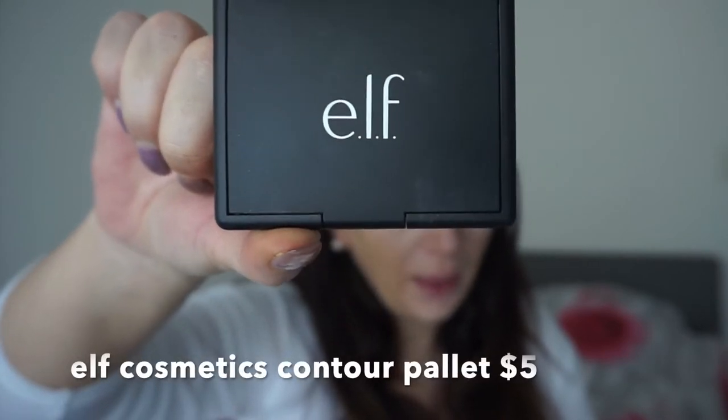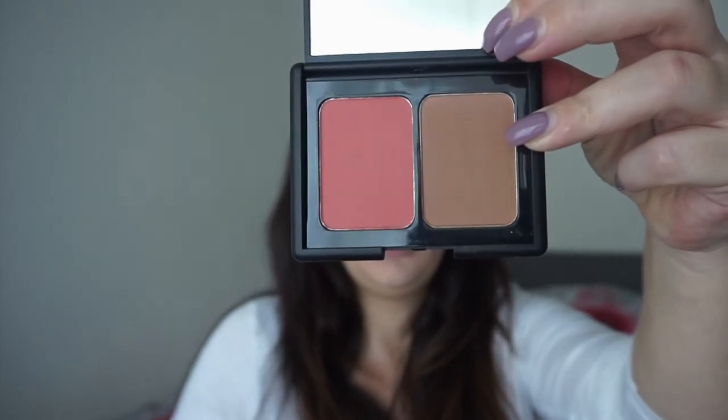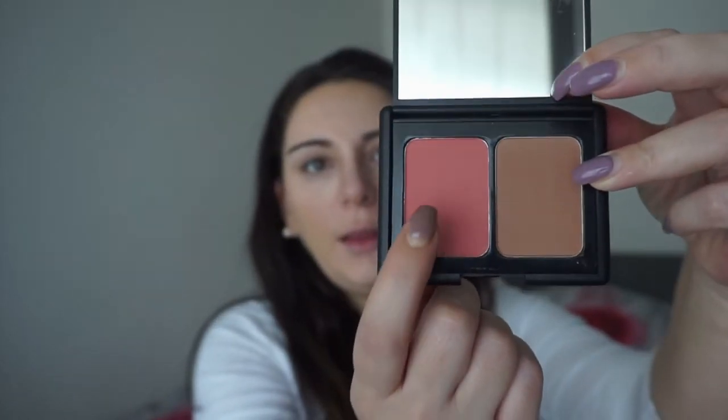I'm gonna use this eyeshadow palette from Aleph Cosmetic and it's only $5. I just love the colors. We're gonna start with this pink one — I'm gonna take a blending brush and bring it all over my eyelid, making little circles.